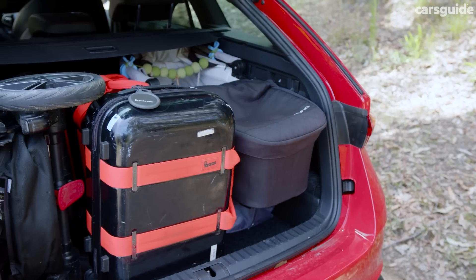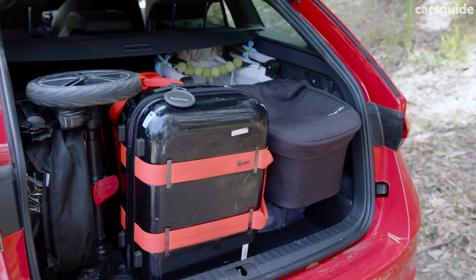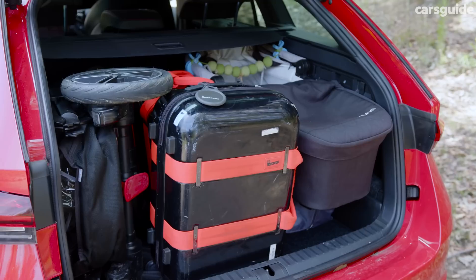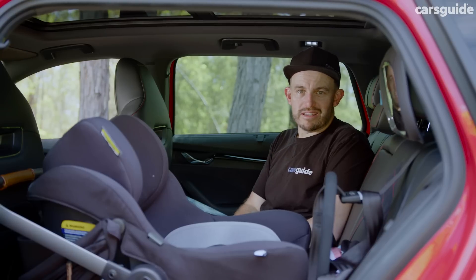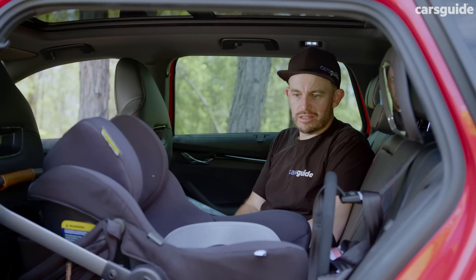The boot was definitely practical enough for the trips we did. Unfortunately the pandemic ruined a few plans for drives to see family and friends earlier in our loan, but the car was good when we needed it to be.